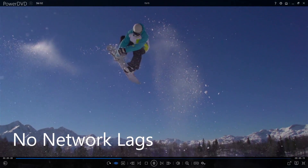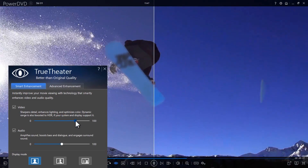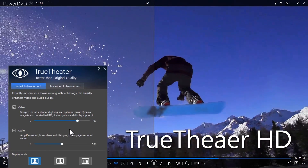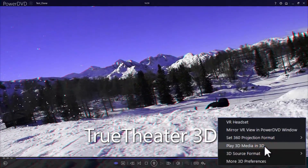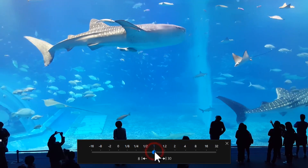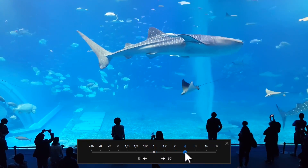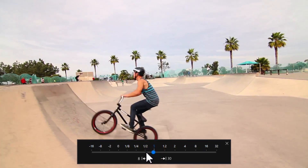And secondly, it means you can apply several of PowerDVD's playback technologies like TrueTheatre HD, TrueTheatre Lighting, and TrueTheatre 3D to YouTube videos to instantly enhance their quality, as well as enjoy the benefits of being able to fast forward through parts of videos or even watch them in slow motion.